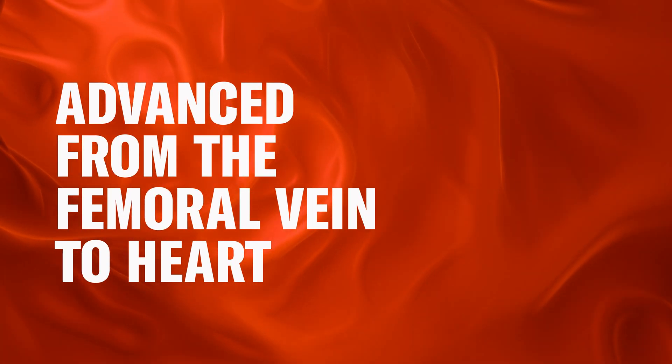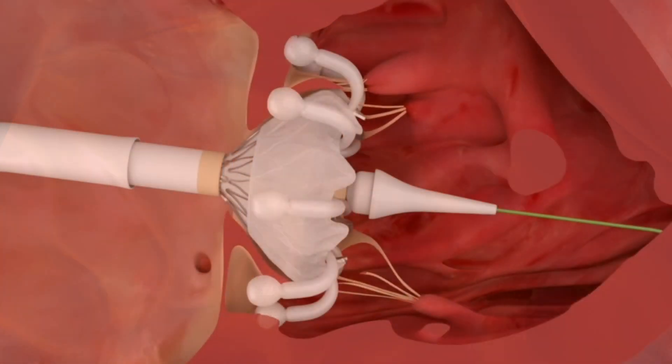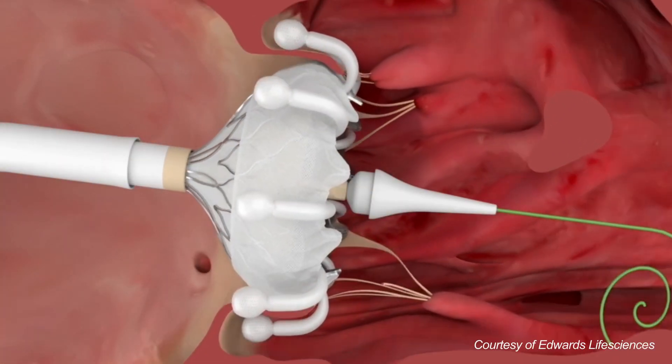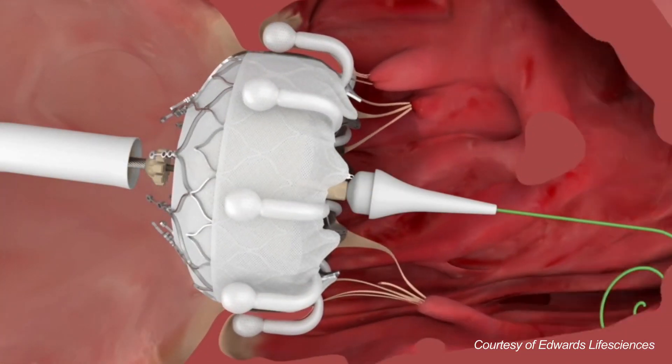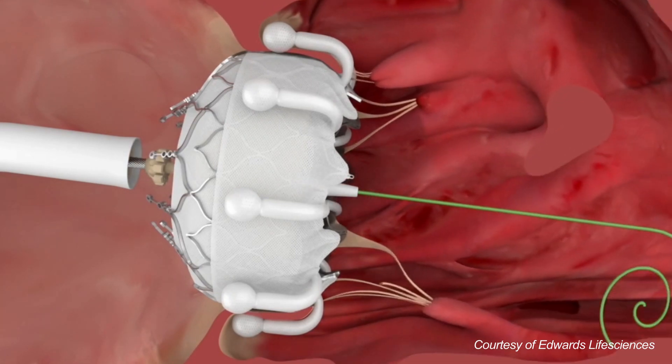Once the valve is in the right position across the native tricuspid annulus, it is slowly expanded. As it expands, it anchors onto the native tricuspid valve leaflets, and once it is fully deployed, the native valve is excluded and the new prosthetic valve takes over the function.